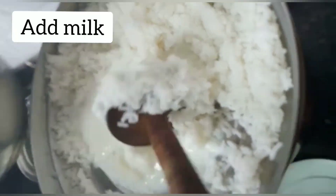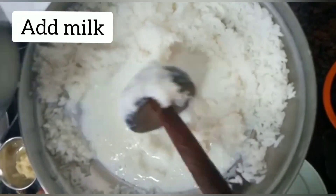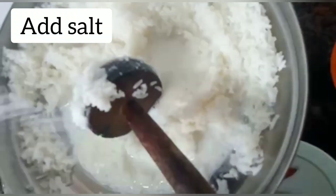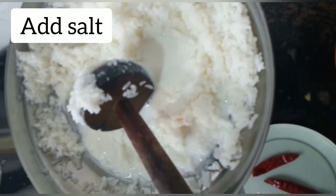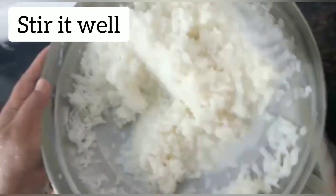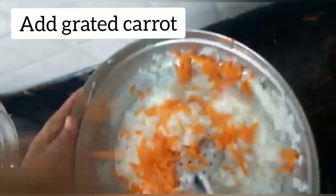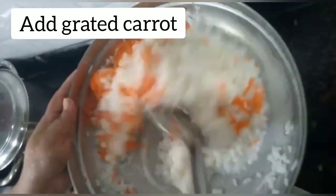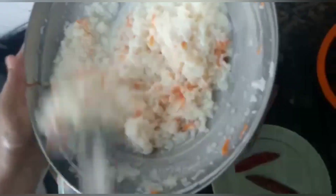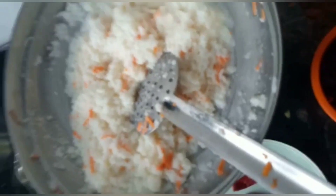Take some boiled rice, smash it, and add some milk and salt to taste. Stir it well, then add grated carrot and mix it nicely. Add some chopped coriander leaves.